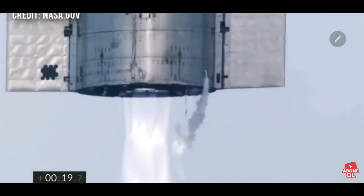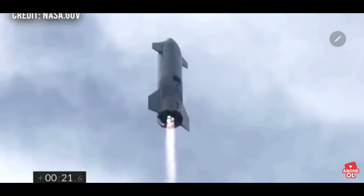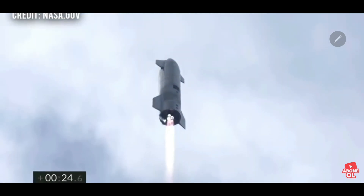We have liftoff. FC-2, please prepare for Section 35. OSC, FC-1, and LVN.